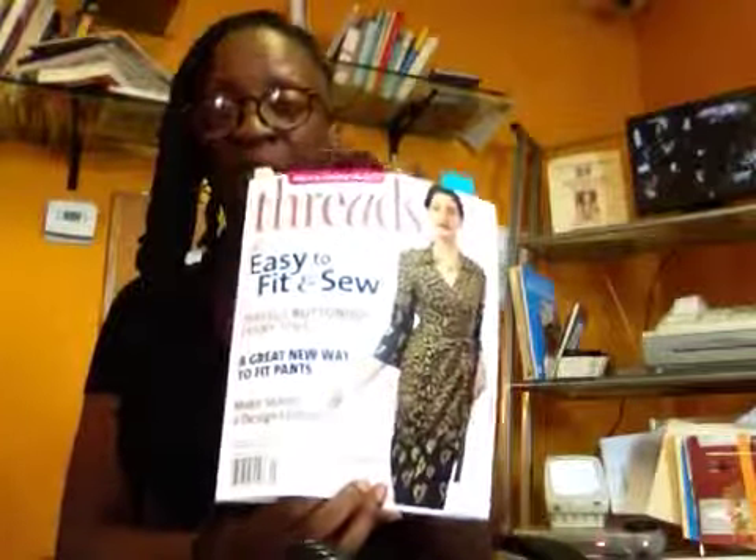Their magazines are $6.99, but if you're in Canada, they are $8.99. I just noticed something really cool — they are now available on tablets. So I can look at this on my iPad, which is really cool. I'm going to figure out how I can pull that up.